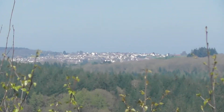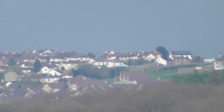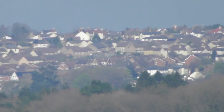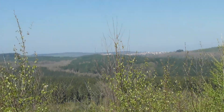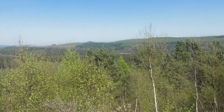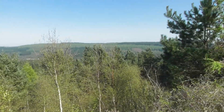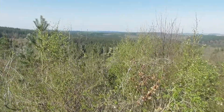That is possibly Cinderford over there, as filmed from New Fancy View. You can see quite a way.